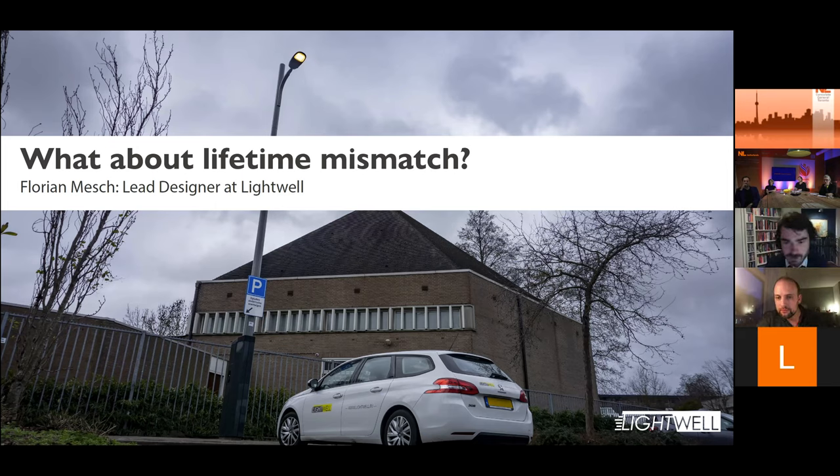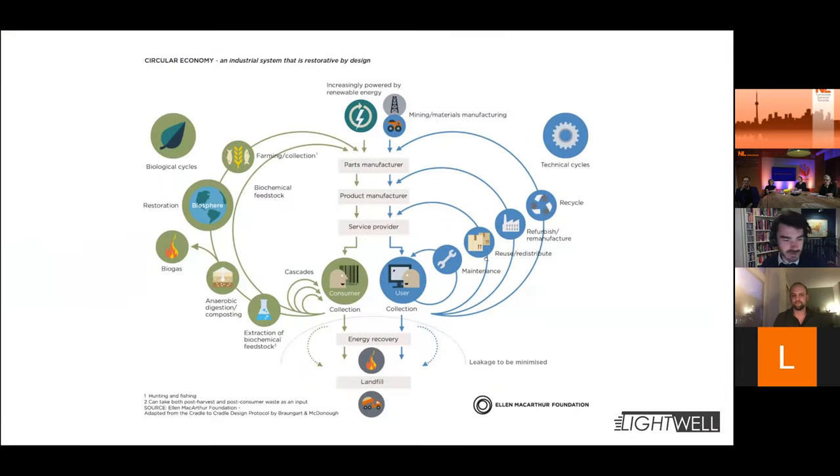I want to talk a bit more about the lifecycle. If you go to the Ellen MacArthur Foundation website, you'll get the famous butterfly image. Most of the presentations so far have been on what we call the outer loop — the recycling loop — recycling your material. But the goal of the circular economy is to keep value and materials in the chain as long as possible. So at Lightwell, we're more focused on the inner loop: maintenance, reuse, and remanufacturing. Especially in the public space and building environment, lifetime is an issue.